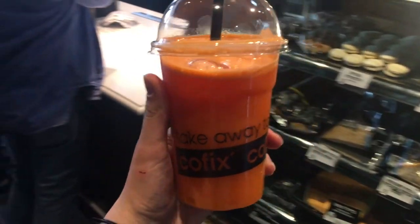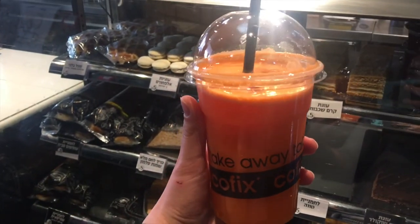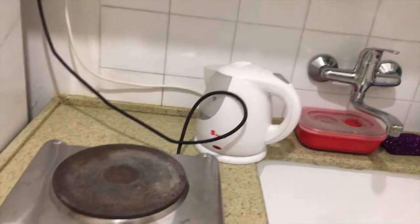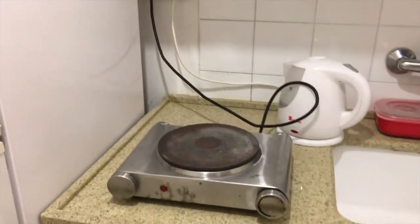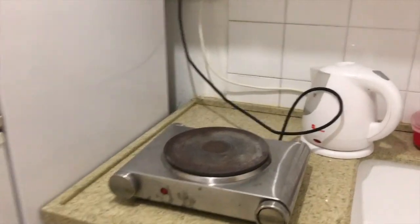Look at this gorgeous, beautiful, delicious carrot and orange juice I just got. I'm cooking here for the first time right now. This is a hot plate, so this is basically where I have to cook all my food.